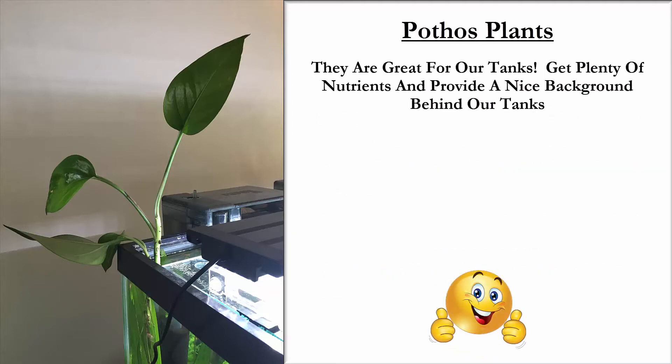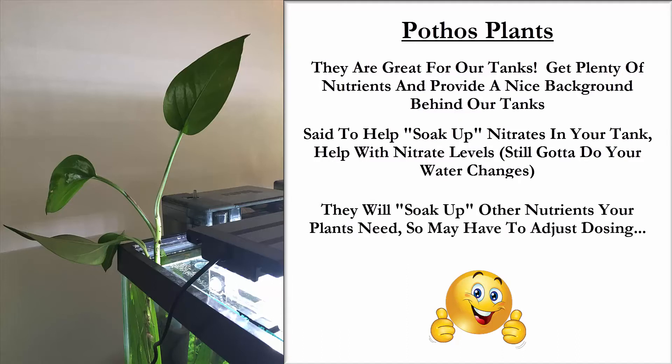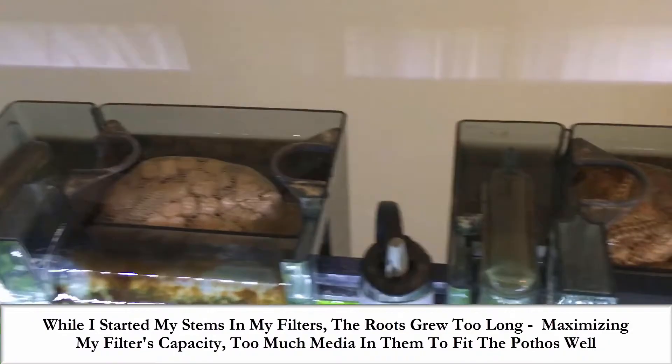Here's the good news — they're great for our tanks. They get plenty of nutrients and they provide a nice background behind our tanks. They're said to help soak up nitrates in the tank and help with nitrate levels. They do to a certain extent, but you have to have an awful lot of it to make an enormous difference. So keep doing your water changes, and just keep in mind they will soak up other good nutrients that your plants need. You might have to adjust your dosing regimen if you have a substantial amount of pothos in your tank.